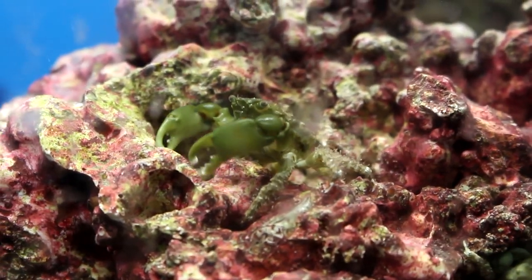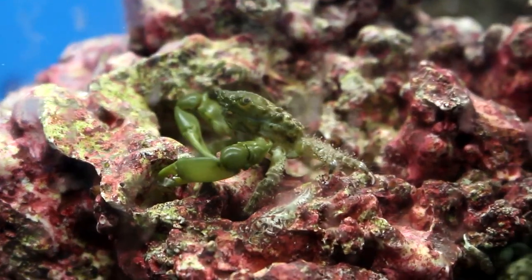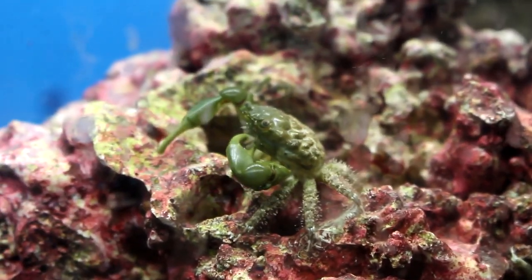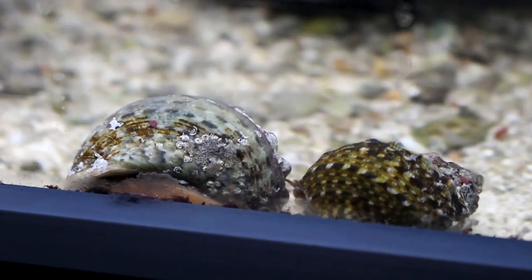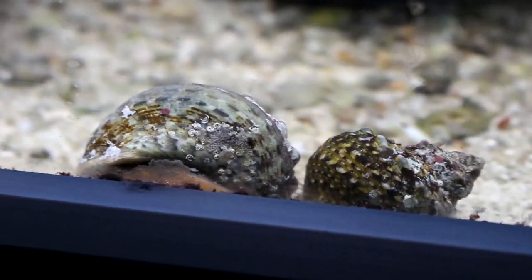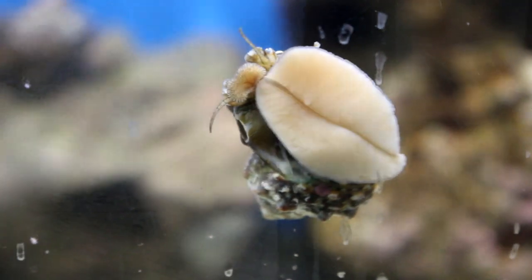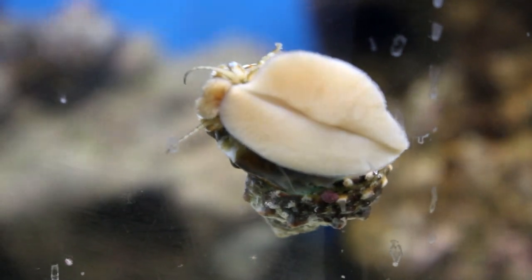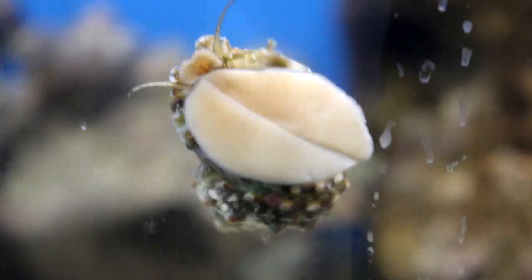There are also lots of little hermit crabs that are great for picking algae off the rocks. The Mythrax crabs are fantastic for eating Valonia or bubble algae — you do need more than one or two to really accomplish anything unless you don't have much bubble algae. One snail I like a lot is the turbo grazer snail, which is much larger than the astrea snail. These are great in big aquariums, but they tend to knock things over, so I usually recommend them for larger tanks only.